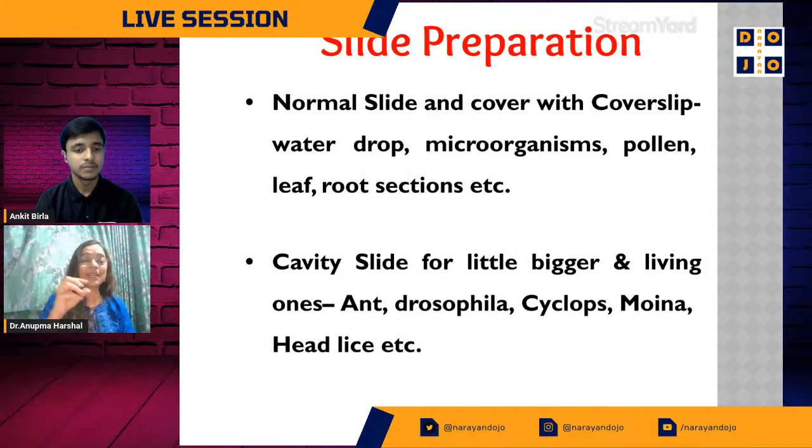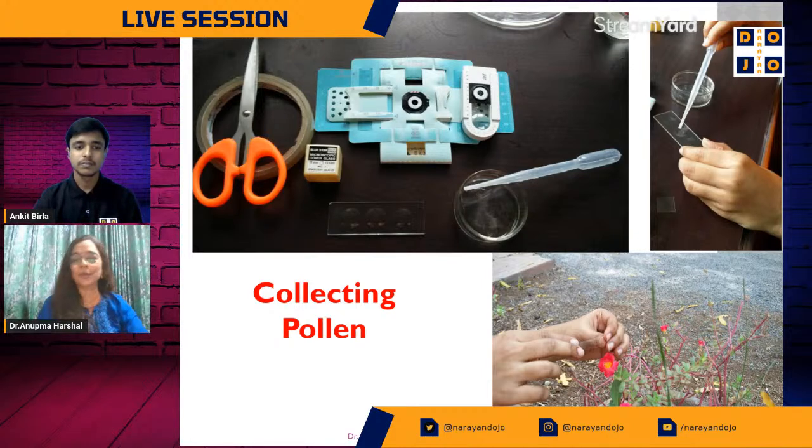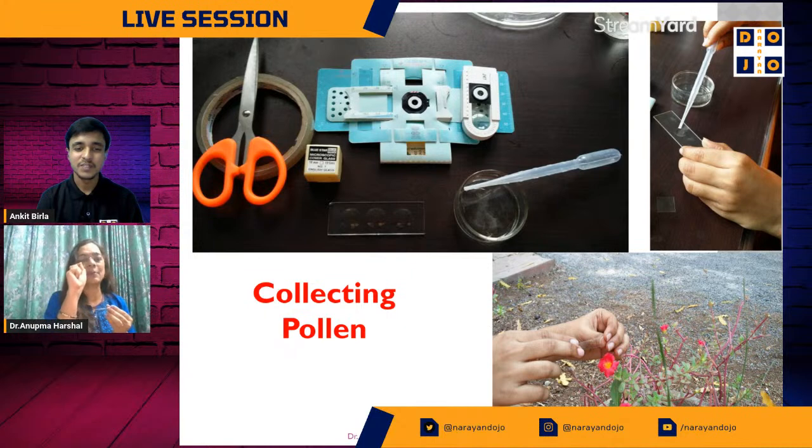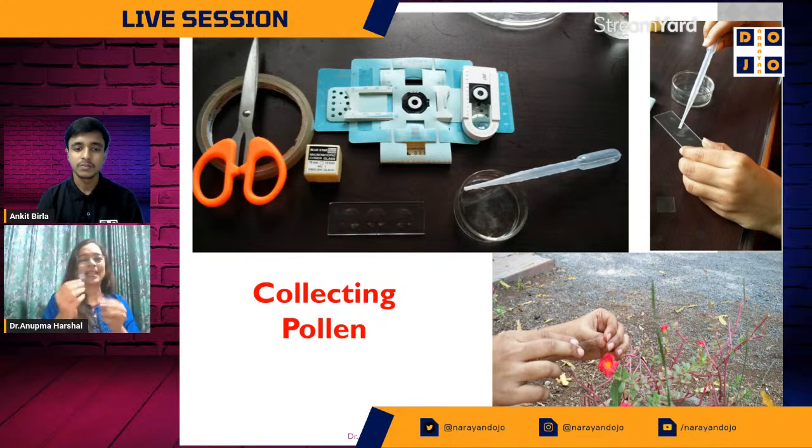Here we are collecting pollen. Remember — when collecting samples, don't take too much like chutney or sambar. Always take a sample like the tip of a pencil — very, very little. Smash it up with the end of your pencil, smash it up with a small piece of cello tape, and your slide is ready.